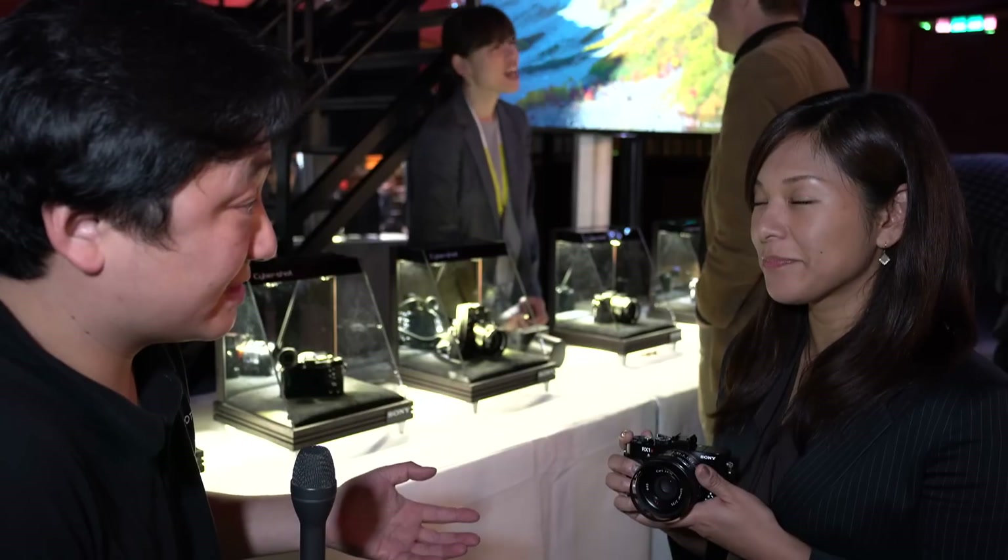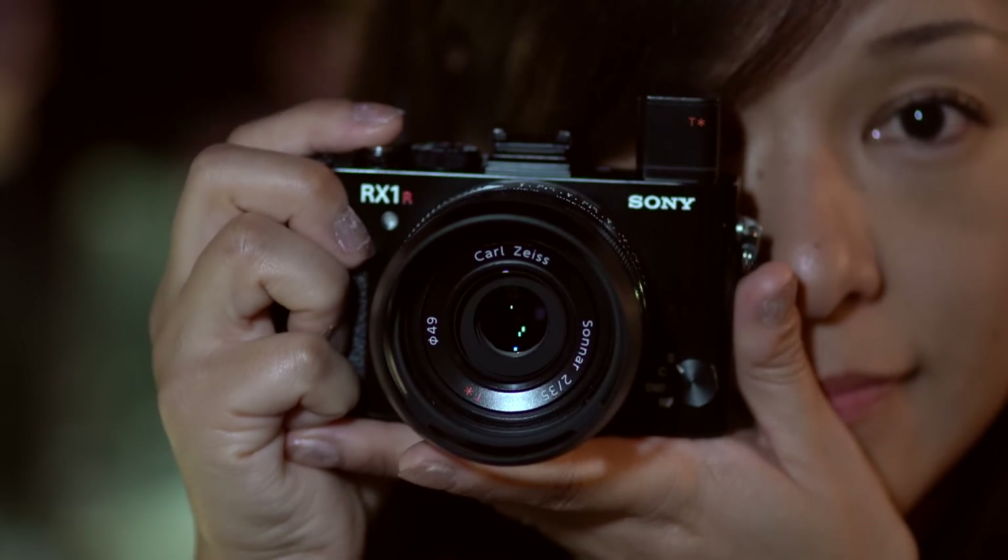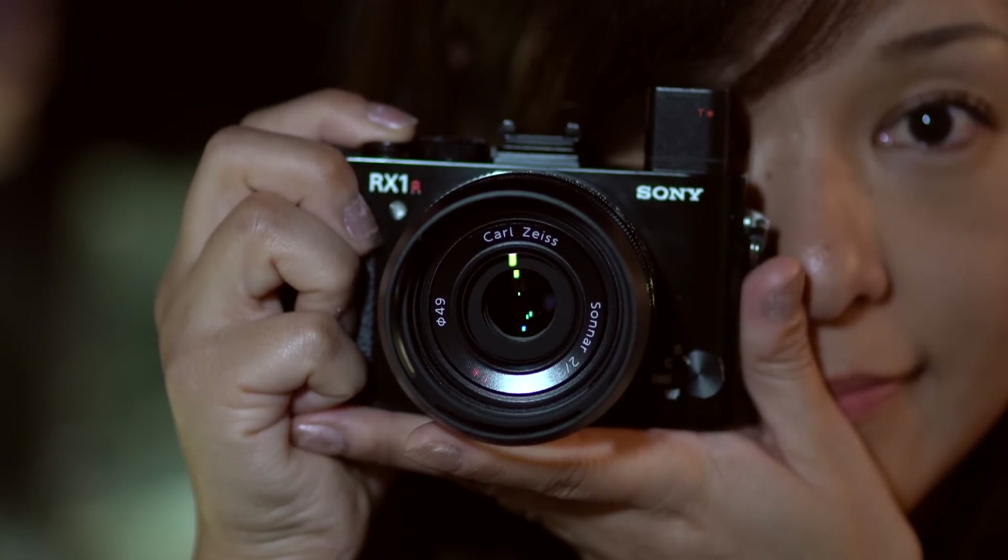So you've just launched the RX1R Mark II. This is a high-end consumer camera, or a second camera for professionals. Can you tell me what's changed between this and the original RX1?